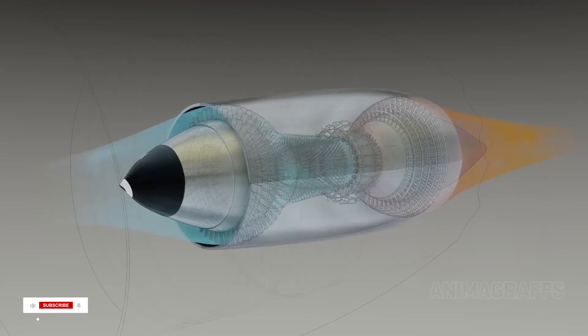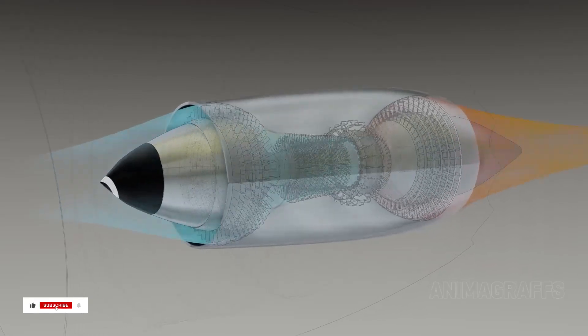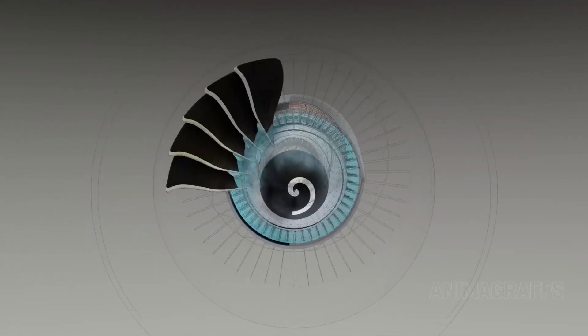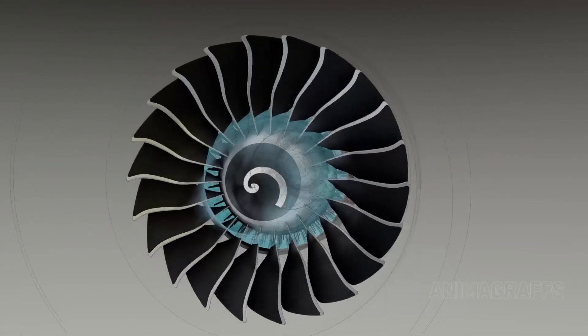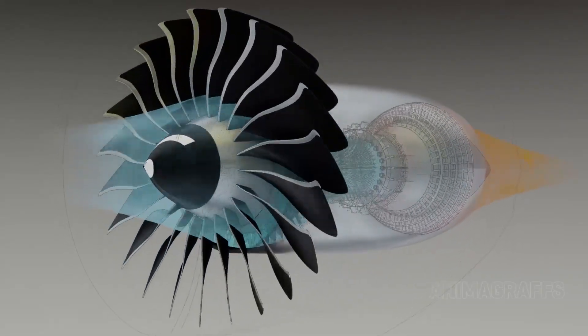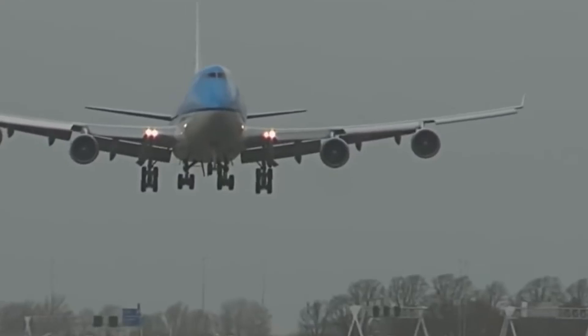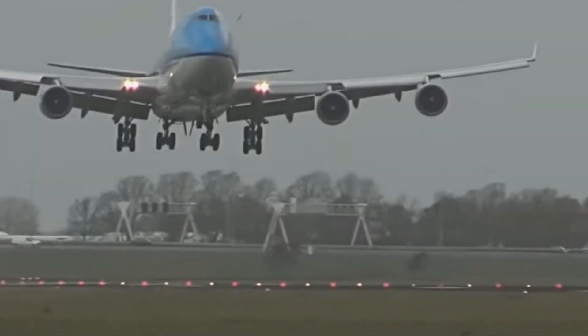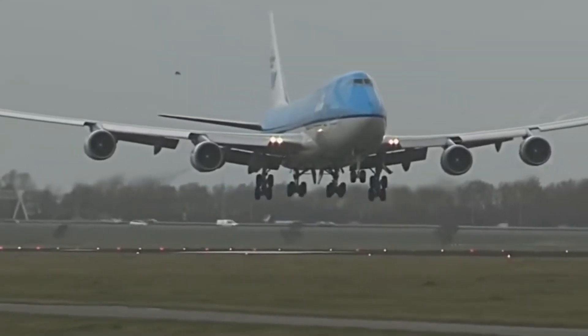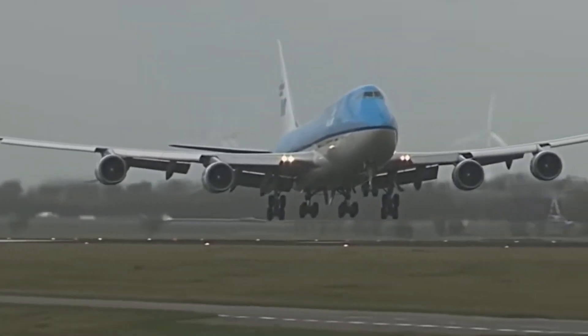Jet engines require a massive volume of uninterrupted airflow to function efficiently. Any obstruction, even a thin mesh, alters the airflow pattern. The smooth laminar flow that engines are designed for becomes turbulent, leading to pressure loss, increased drag, and a drop in engine performance. The engine has to work harder to compensate, which means more fuel burn and higher operational costs.